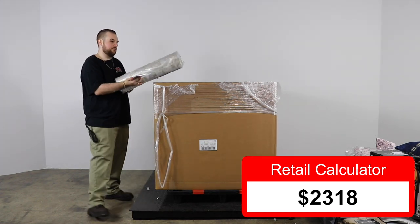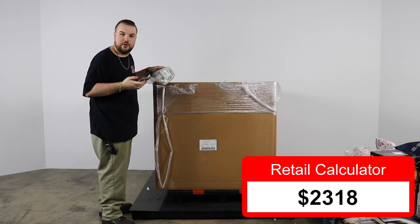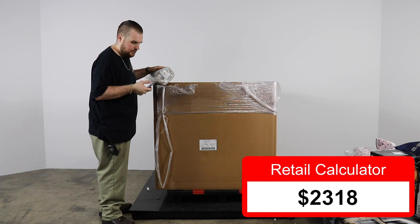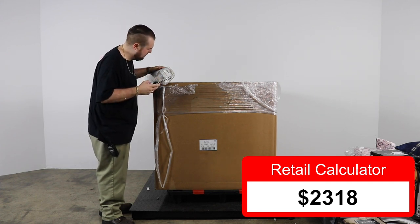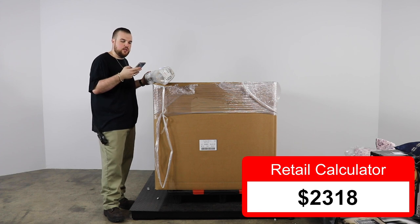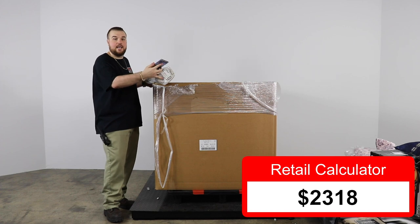We've got a kind of short runner rug with a SKU number. This is a Bee and Willow Home Kochi two-foot by seven-foot multi-color runner — $59.99, so $60 bucks.